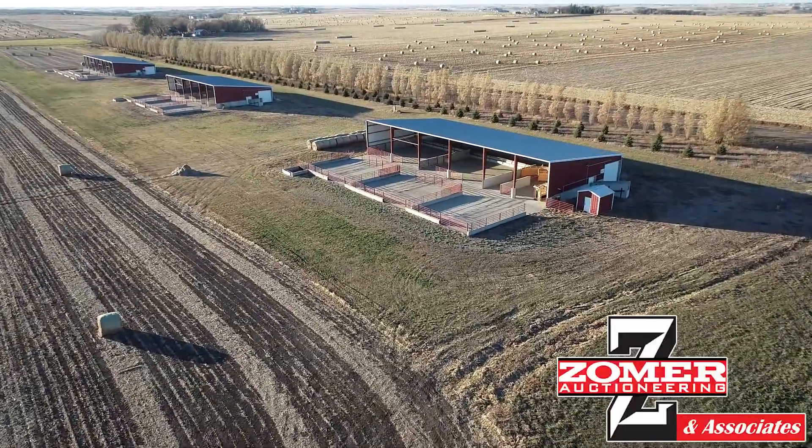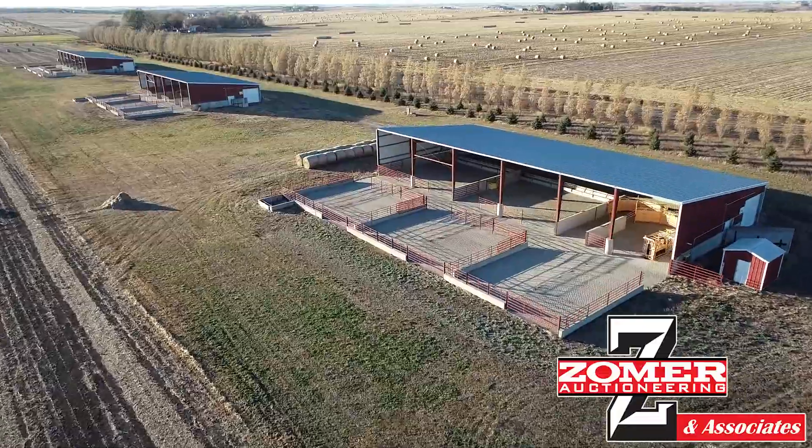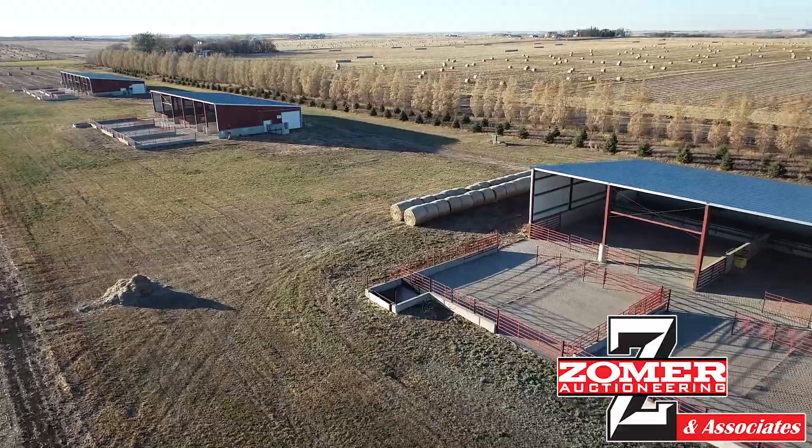Mark Zomer here at the Zomer Company, here to tell you about parcel number two that we'll be selling at auction on February 19, 2021. This property is located northwest of Inwood, Iowa.